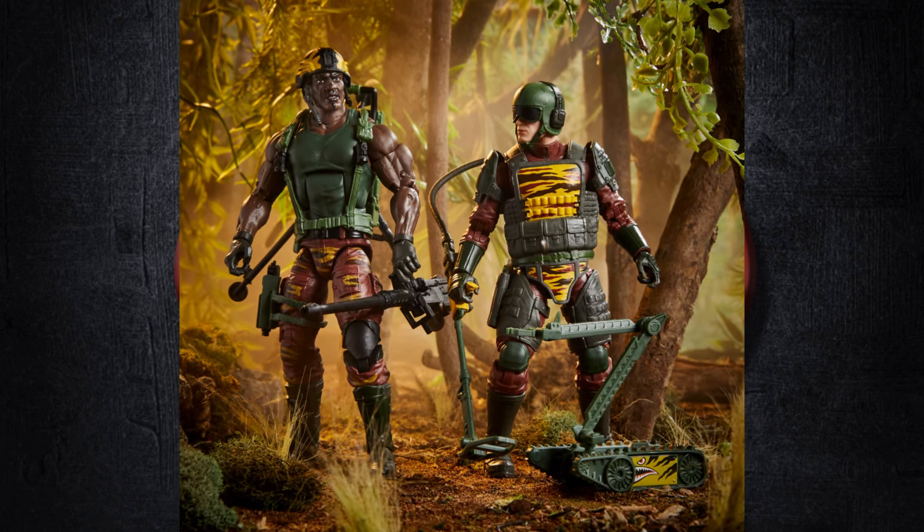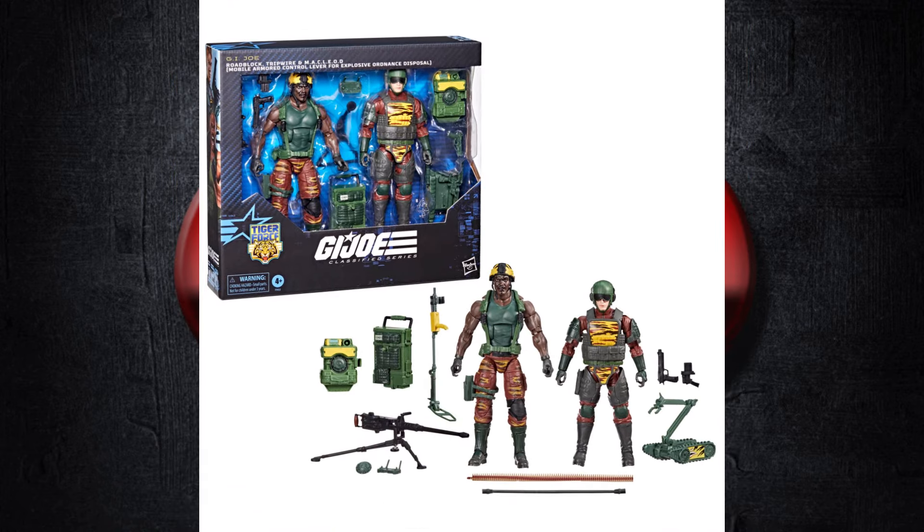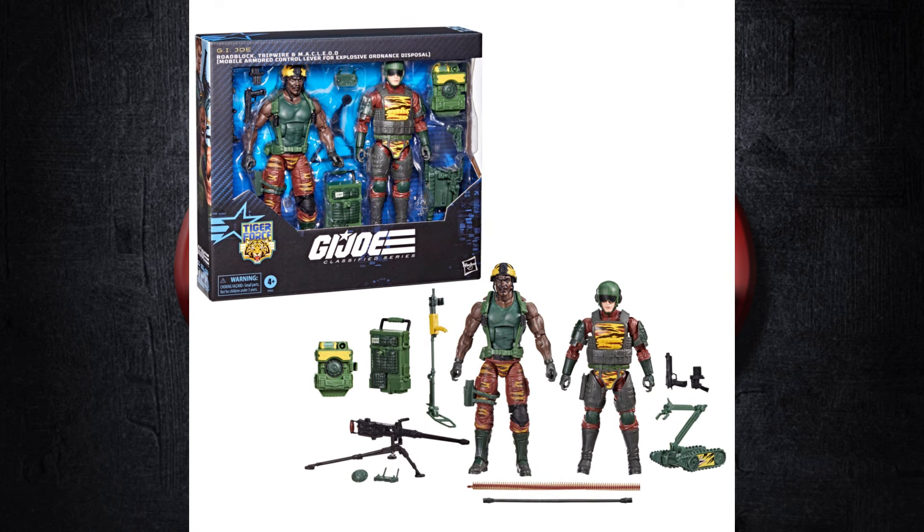Next up we've got Tiger Force — Roadblock and Tripwire, reissues and recolors in a two-pack at about $55. I did not get in on the pre-order at either Target or Pulse; both sold out before I got around to it. But Target's usually good about having plenty of Tiger Force stuff, so it's not too big of a deal. Both figures look really good. If you missed out on the Amazon version of Roadblock, this would work great too. Tripwire looks cool as well — it's very reminiscent of Tiger Force. Either you're in on Tiger Force or you're not.